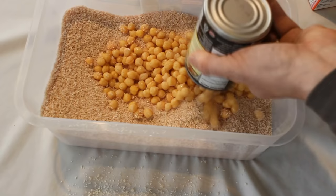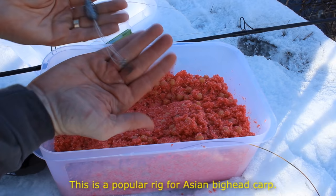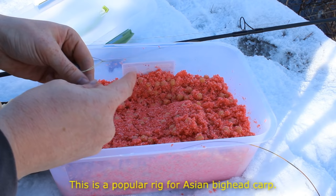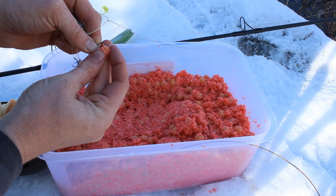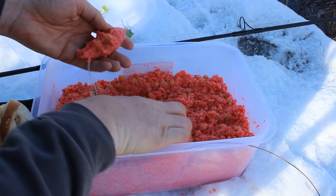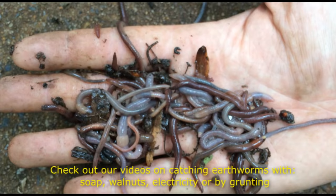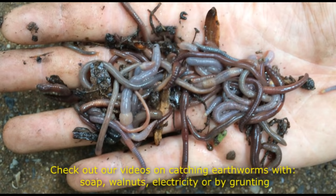Chickpeas and garbanzo beans are number twelve on the list. They're a great corn substitute in places where corn is illegal — you can use them as a hook bait or chum with them. You can buy bags of dried chickpeas to rehydrate and boil, or buy them canned, much like feed corn or sweet corn. The downside is that chickpeas cost several times more than corn, they tend to fall off the hook easily so use a hair rig, and I don't think they're as effective a carp bait as corn.